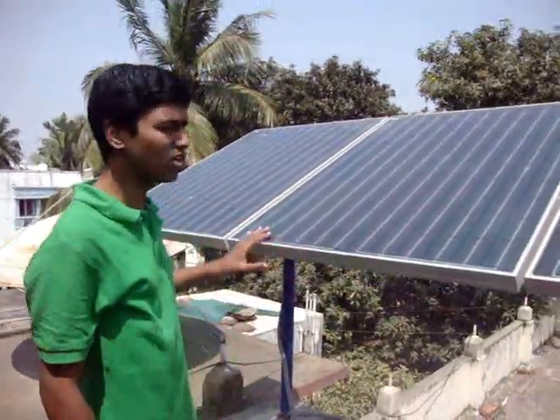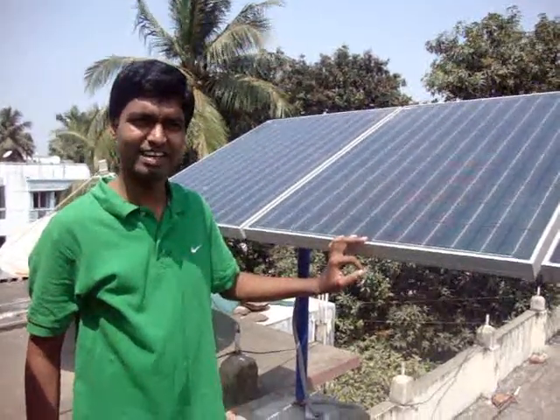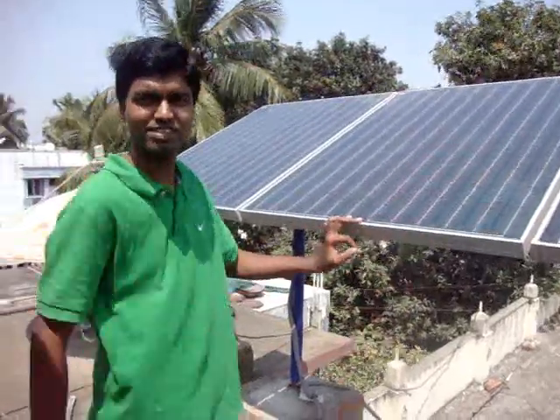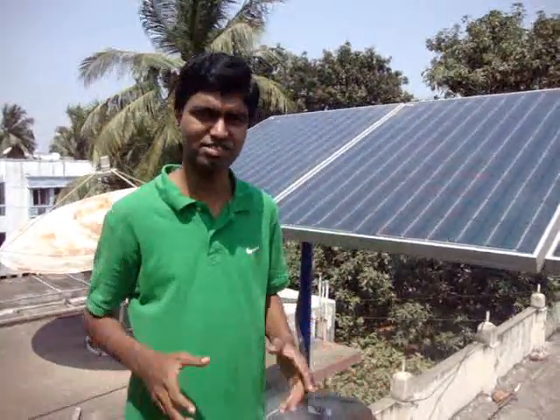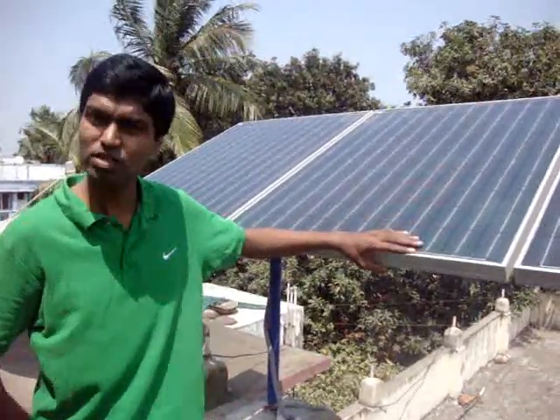The entire cost of the system is around 1.6 lakhs. The solar panels come with 25 years replacement warranty. The battery has to be maintained regularly, and the lifetime of the battery is around 7 years if you maintain it properly. This is a 600 watt system, as you can see.